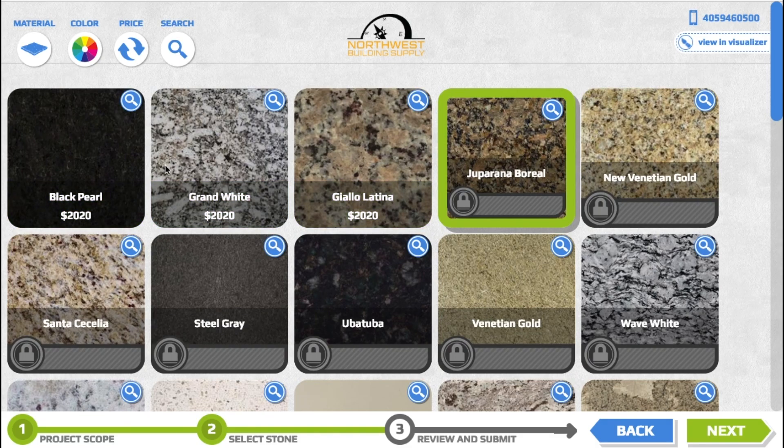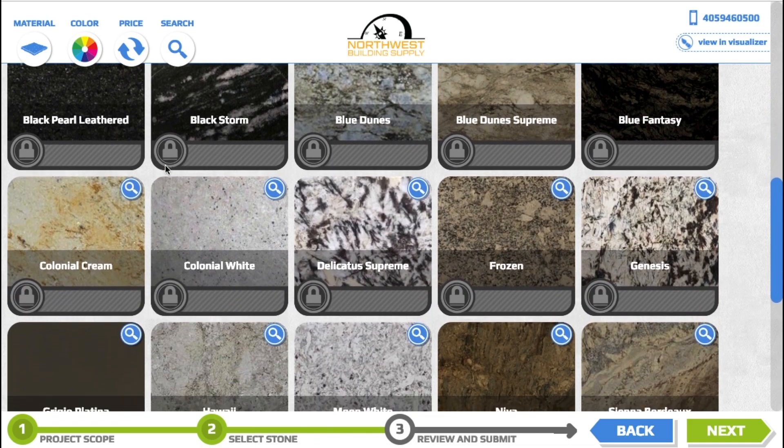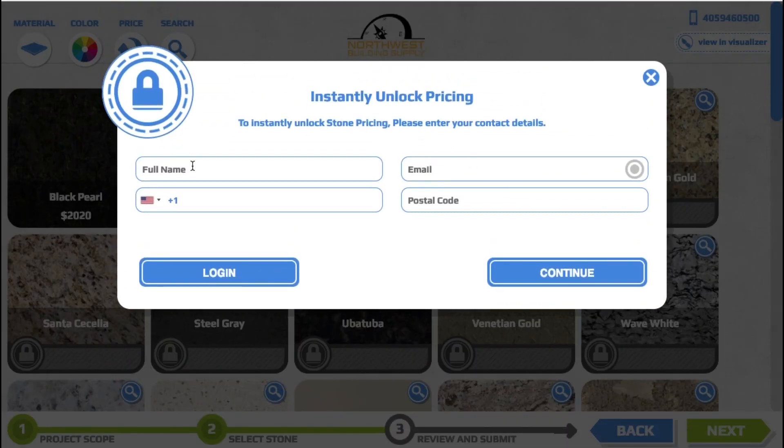Next you have a wide range of varying stones that you can choose from — ones that are in our inventory or ones that we can order in. It's going to ask you for some information. This is great because it'll help you save your preferences, as well as allow us to follow up with you to help you complete your project.